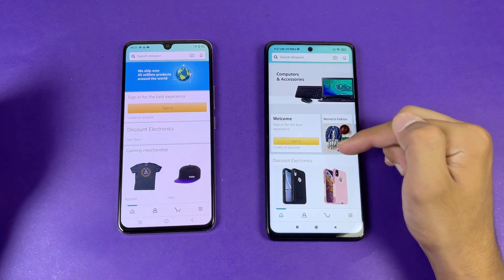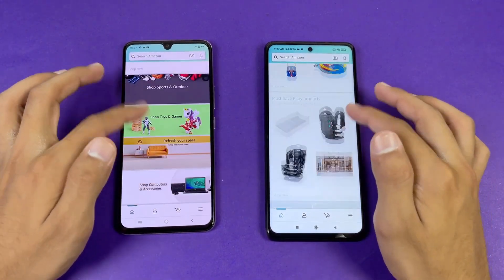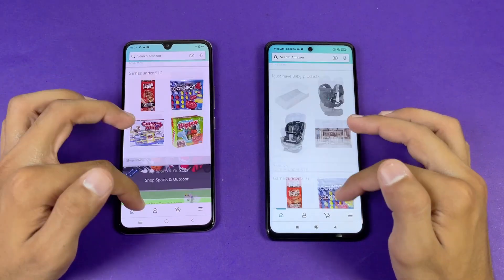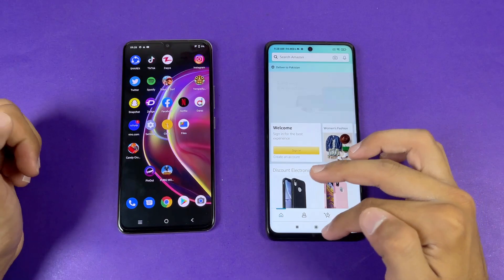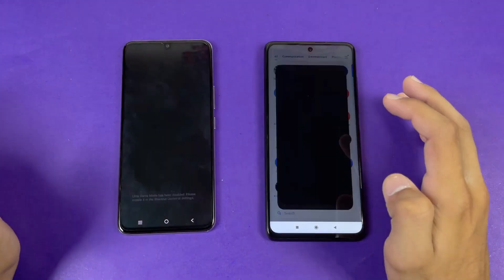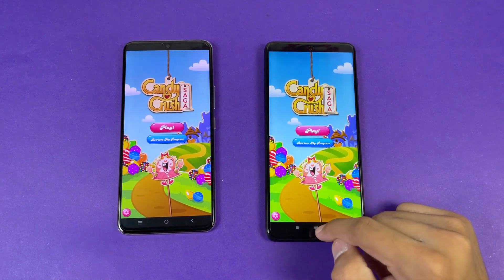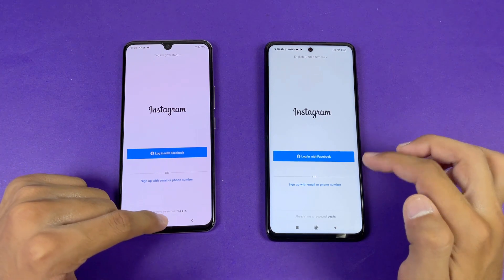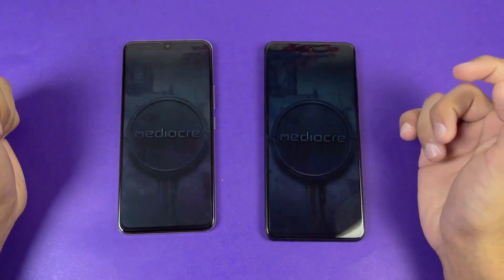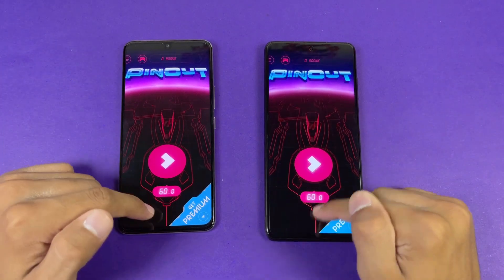Amazon shopping — faster on the Poco X3 Pro, about half a second difference. Now let's see the scrolling — much smoother on the Poco X3 Pro, again we have 120Hz refresh rate. Let's see Candy Crush Saga — more faster on the Poco X3 Pro. Instagram — faster on the Vivo V21. Let's see Pinout — faster on the X3 Pro.